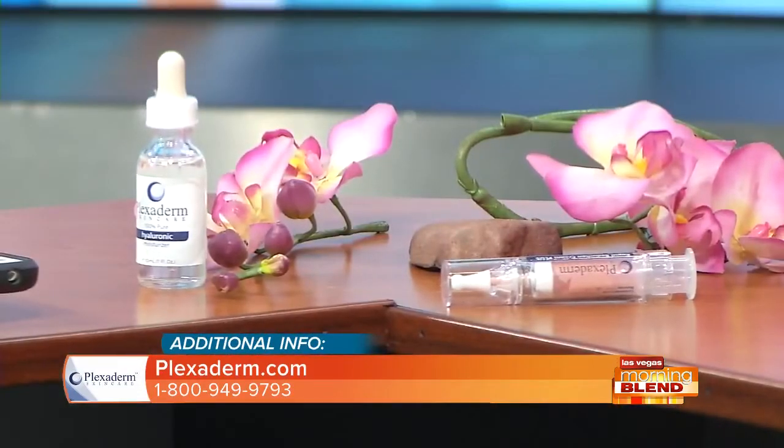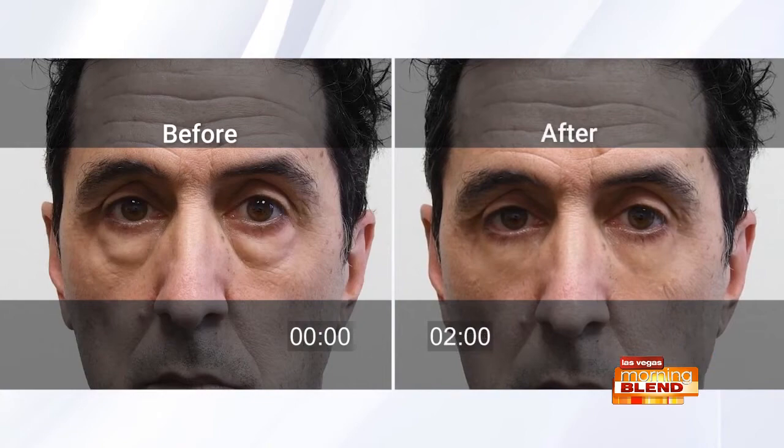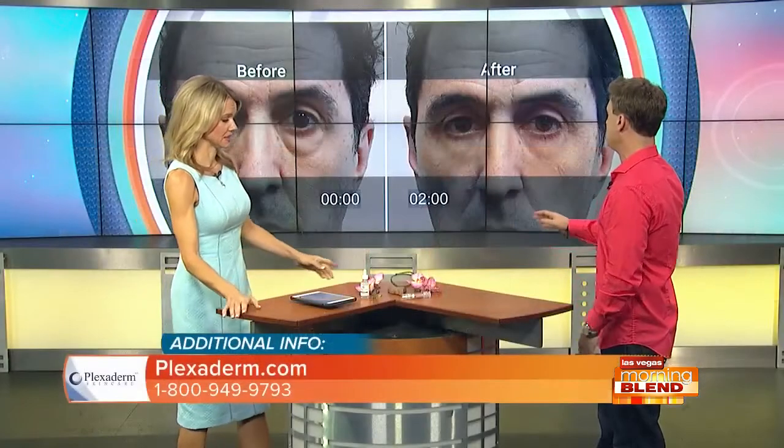Let's check in with Richie — they're practically gone! He has Richie Bags no more. He's actually smiling. There's one word to describe him on the right: younger. He looks five to ten years younger, at least. No makeup, no David Copperfield magic — that was Plexiderm working.